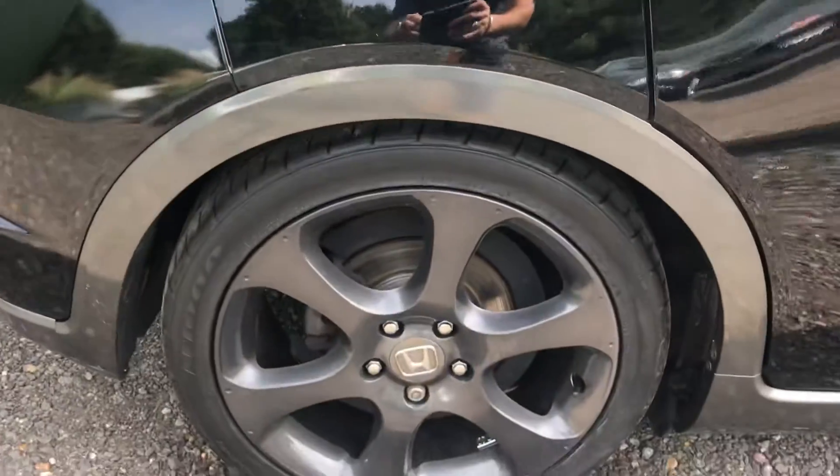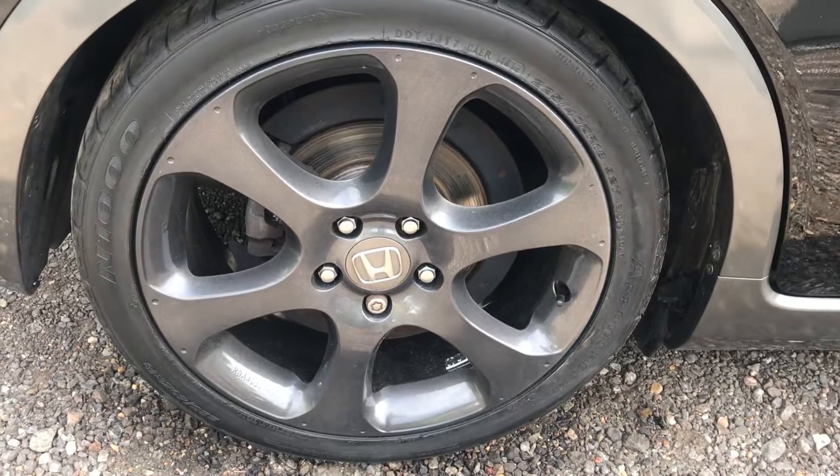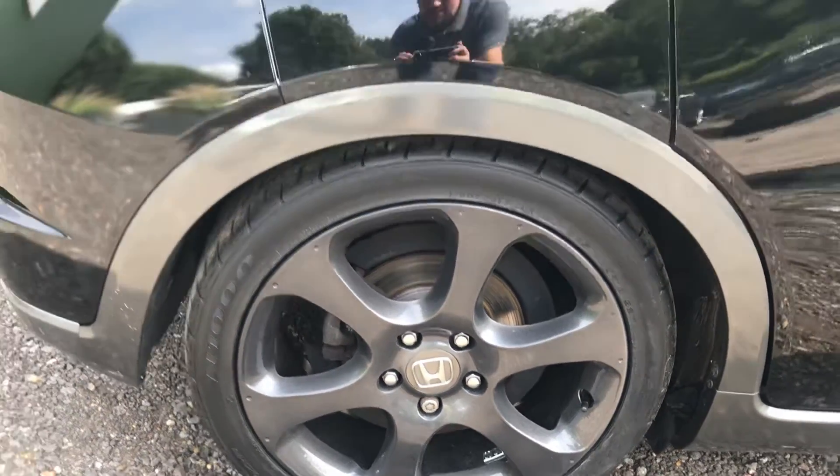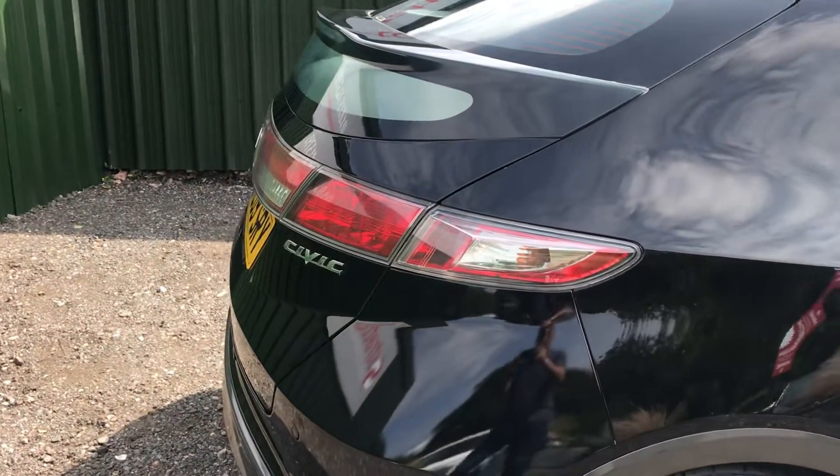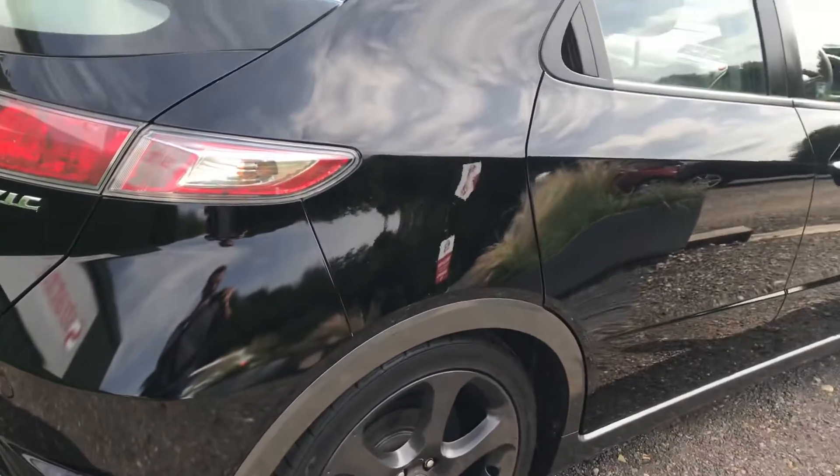We've had all the alloy wheels professionally refurbished. They've been sent off to a company called Spit and Polish, who have acid-dipped them, lathed them, repaired them and painted them. Honda alloys typically corrode, so that has been done.